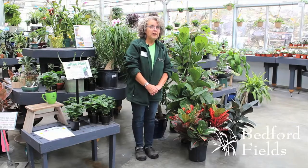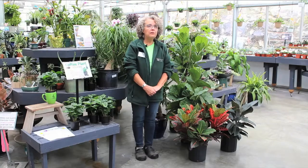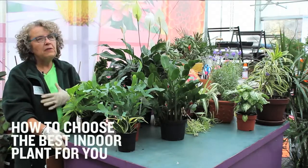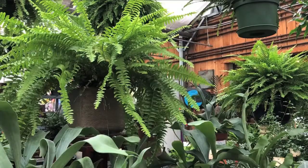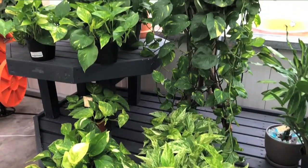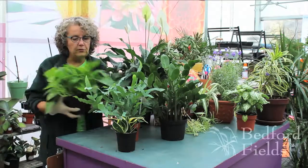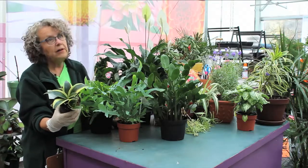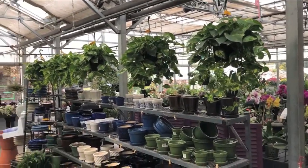Here at Bedford Fields we carry a wide variety of indoor plant material for home, office, gifts, or events. Plants that work in low light or indirect light — very often in an office environment — would be something like a peace lily, a fern, a ZZ plant, or a pothos. In lower light, pothos would produce more of a green leaf and wouldn't be quite as variegated with the golden tones. Snake plants are also very popular, easy to care for, do great as an office plant, and require very little water.